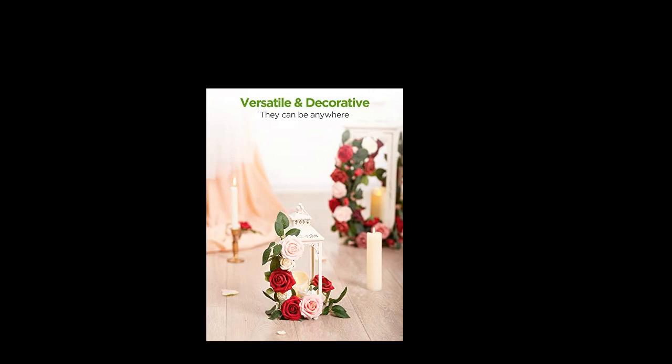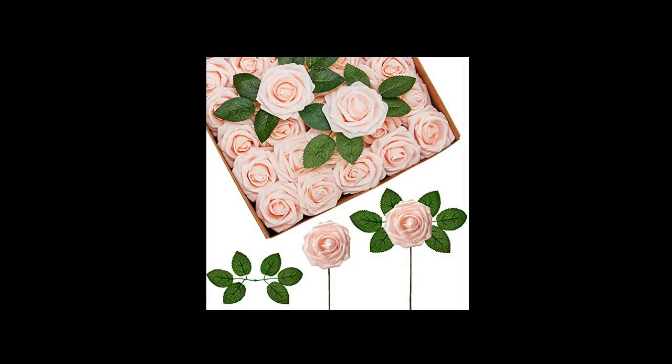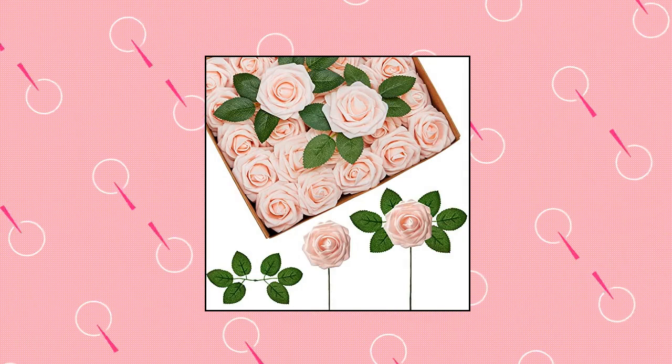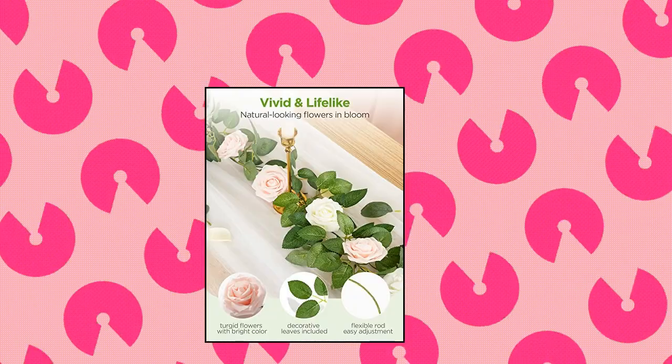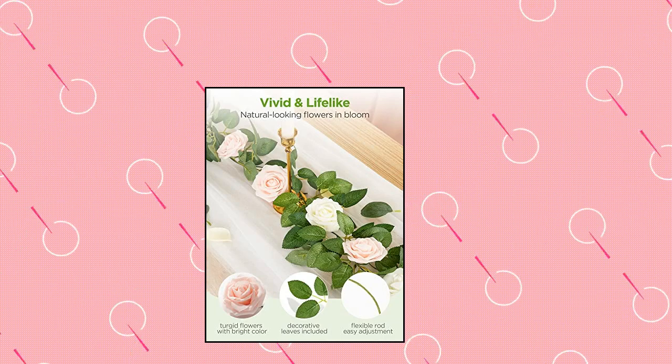Lifelike. Innogear artificial flowers are vibrant in color, natural looking flowers with full and soft petals — vivid, realistic, and lifelike. Durable: the artificial rose flowers are made of high quality soft latex foam. No color fading and no flower drop off. 10 decorative leaves are included in the package.